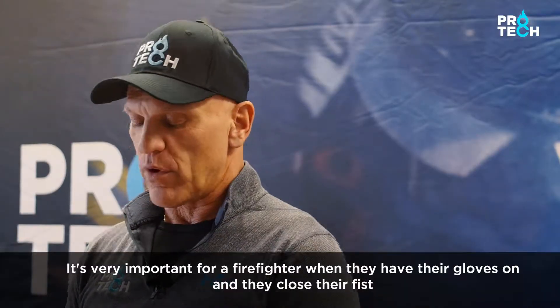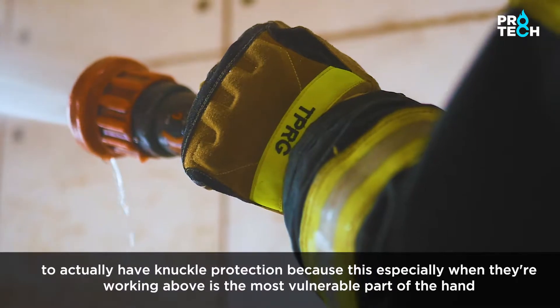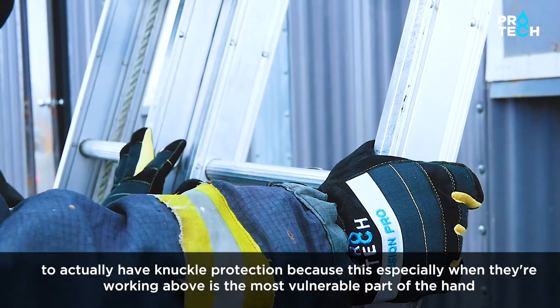It's very important for a firefighter when they have their gloves on and they close their fists to actually have knuckle protection, because especially when they're working above, this is the most vulnerable part of the hand.